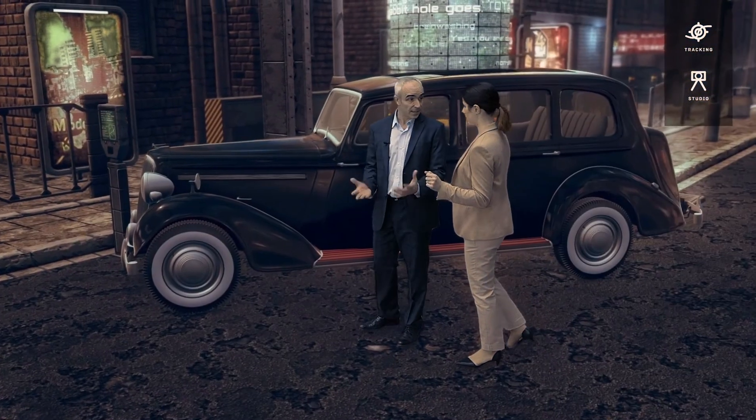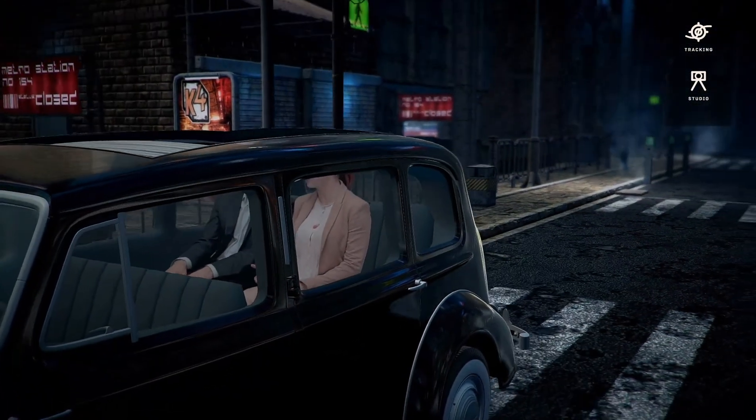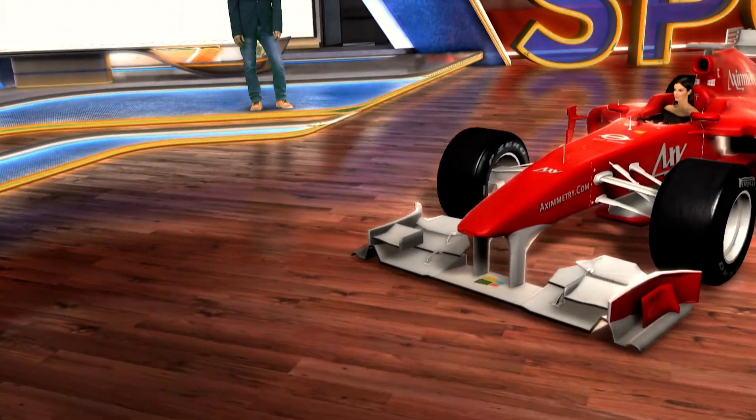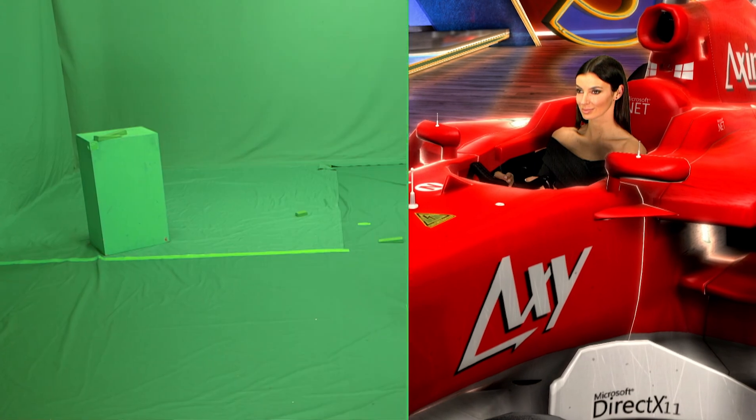The new Z-Lens depth-based systems overcome the limitations of existing technologies, opening new possibilities for show producers to mix real and virtual objects and camera movements without limits.